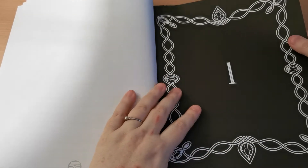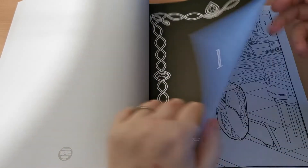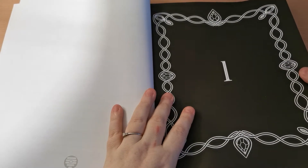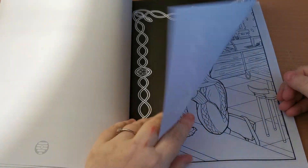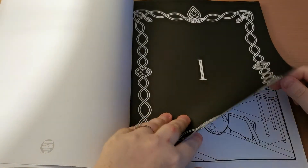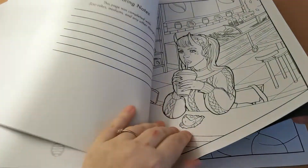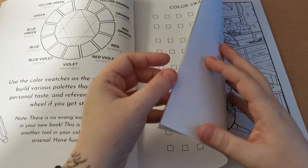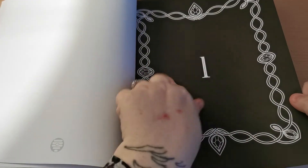And then we have pages printed on a black background that basically just number the page that follows. So whilst I'm flipping through, I'll hold the number page and show you the image, then flip the colouring page and the number together so we'll sort of go straight to the next image and get through the book a little bit quicker — you guys know that this numbering is between every page as we go.